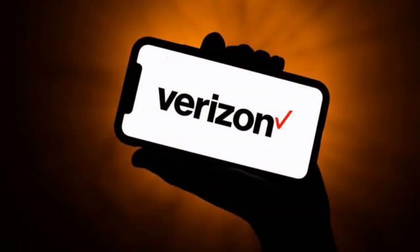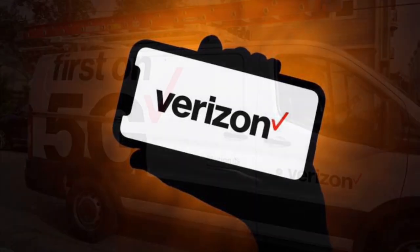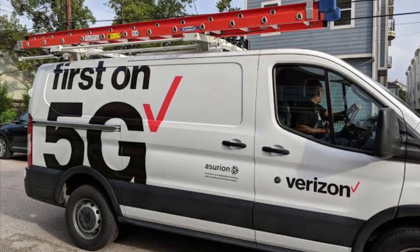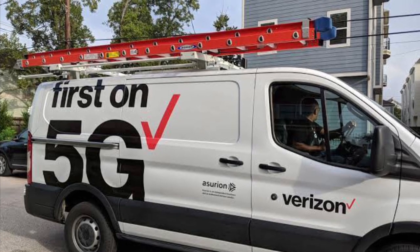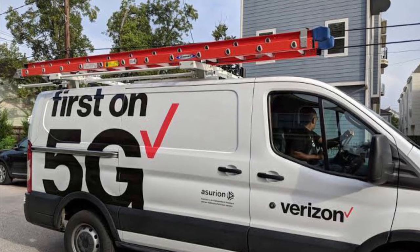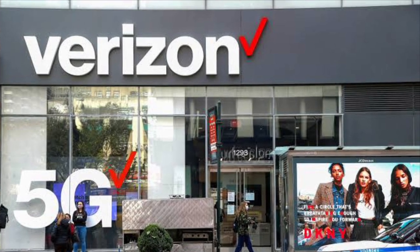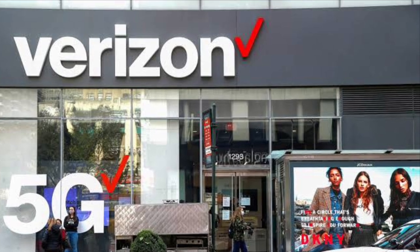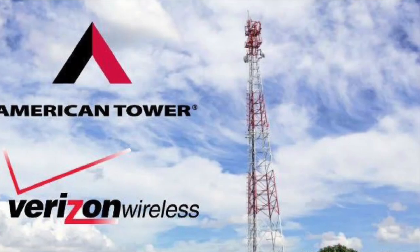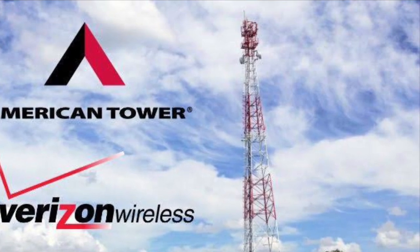Verizon Communications is an American multinational telecommunications conglomerate headquartered in New York City. Verizon is one of the world's leading providers of communications, information, entertainment products and services to customers, businesses and government agencies. Verizon offers voice, data and video services and solutions on its wireless and wireline networks. The offerings meet the customer demand for mobility, reliable network connectivity, security and control. Verizon makes its money by selling wireless and wireline services to retail and business customers throughout the US.